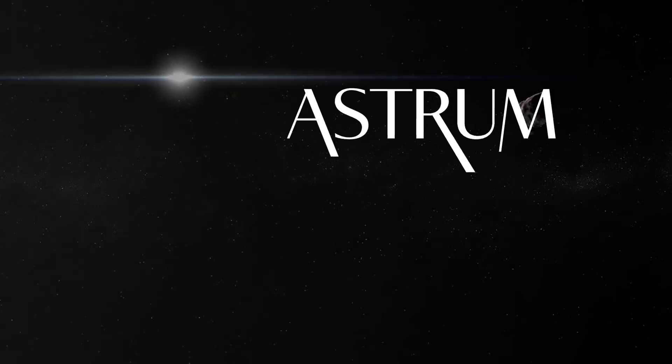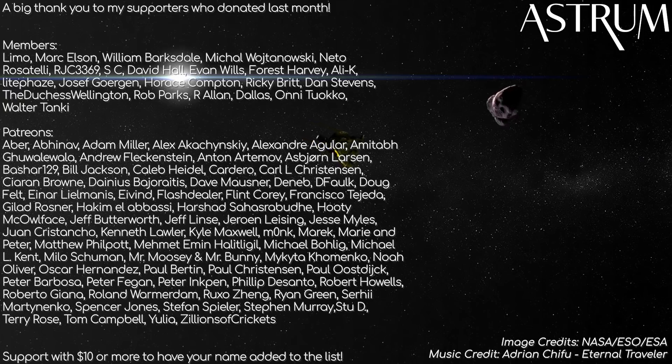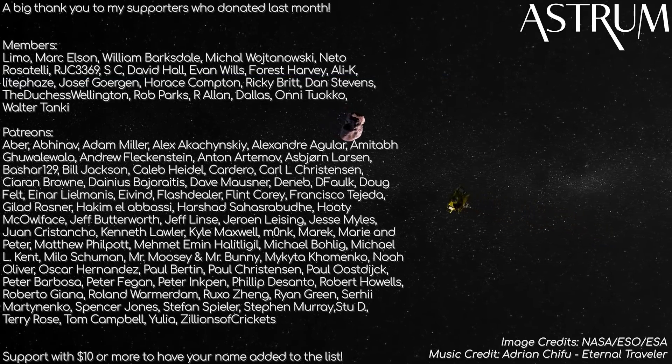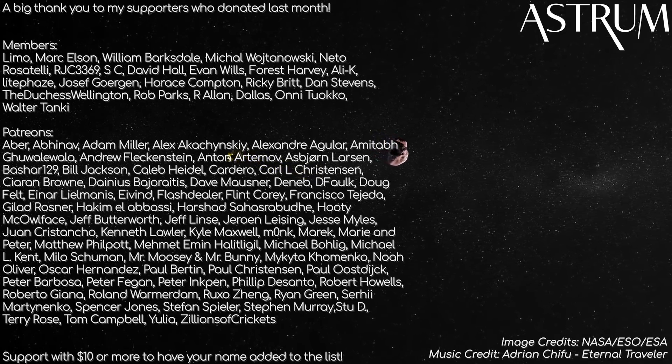Thanks for watching! If you liked this New Horizons video, you should check out some of the other spacecraft videos I've made for more of the same. A big thanks to my patrons and members for supporting the channel. If you want to support too and have your name added to this list, check the links in the description. All the best, and see you next time!